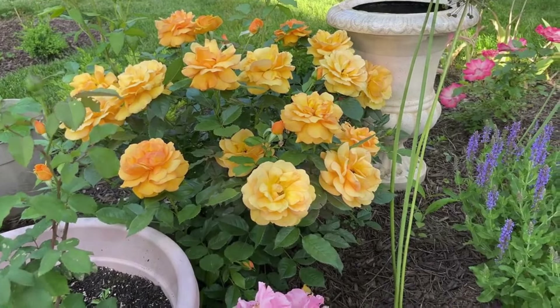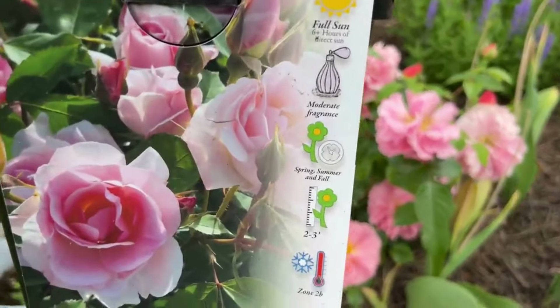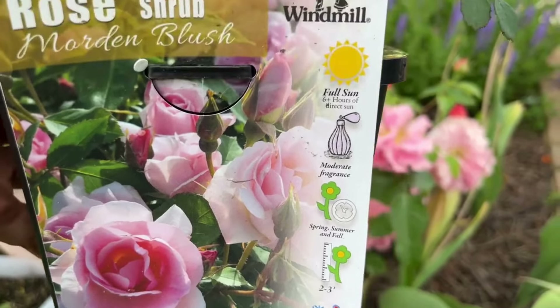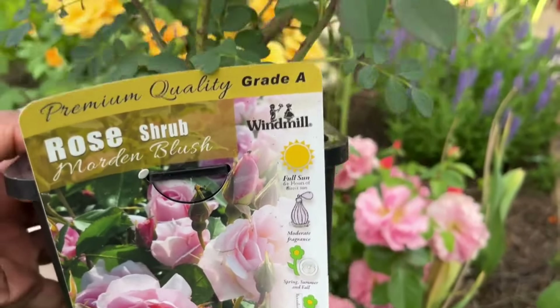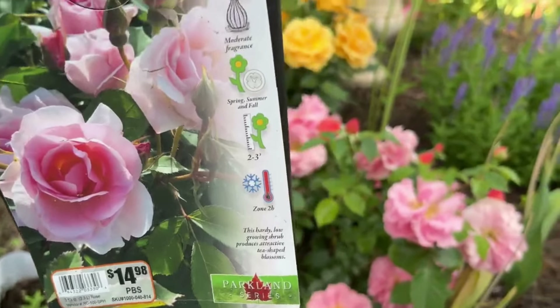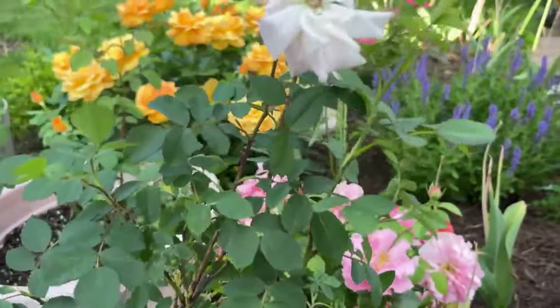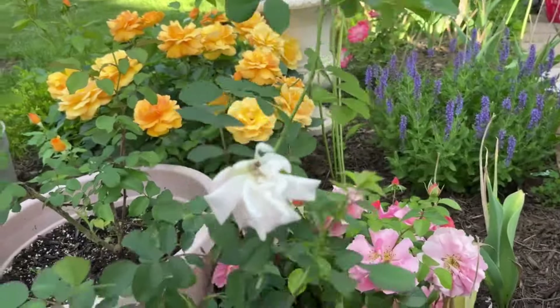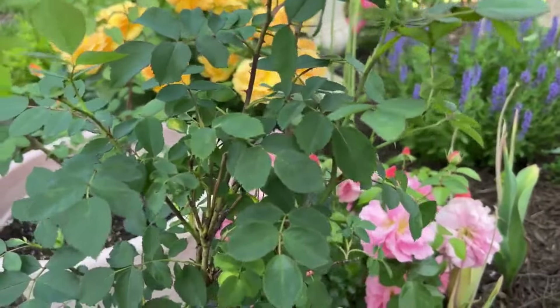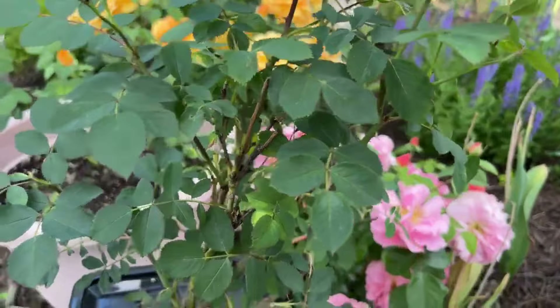Here it is — I got this from Home Depot yesterday. Friends, something I noticed: Home Depot has a lot of bare root roses still, and they're in such quality condition. Look at this — they're blooming, they're not half-dead, they're looking so good. I thought, wow, that's really interesting.